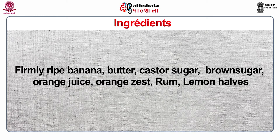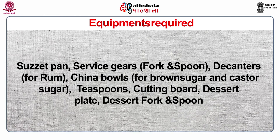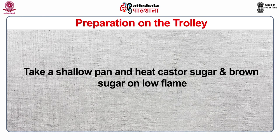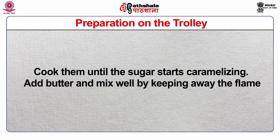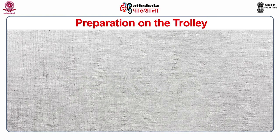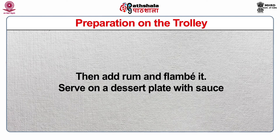The third dish is Banana Flambé. Ingredients: firmly ripe banana, butter, caster sugar, brown sugar, orange juice, orange zest, rum, and lemon halves. Equipment: sauté pan, service gears, decanters, china bowls, brown sugar, caster sugar, teaspoon, cutting board, dessert plate, dessert fork and spoon. Pre-preparation: take firmly ripe bananas and keep rum in a bottle with a pourer. Preparation on the trolley: take a shallow pan and heat caster sugar and brown sugar on a low flame. Cook until the sugar starts caramelizing. Add butter and mix well by keeping away from the flame. Add the peeled and split banana and cook with reduced orange sauce. Then add rum and flambé it. Serve on a dessert plate with sauce.